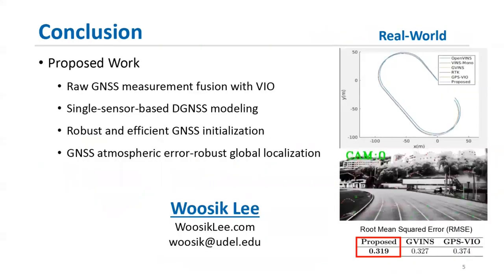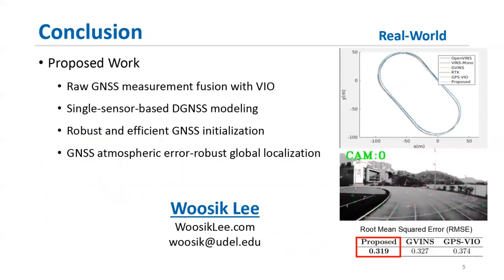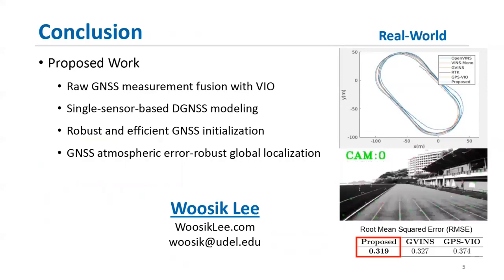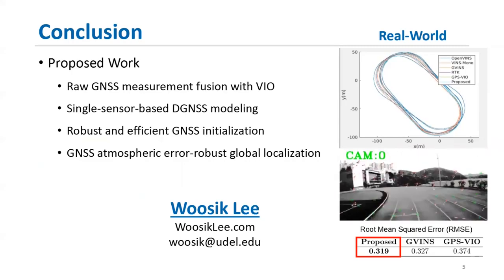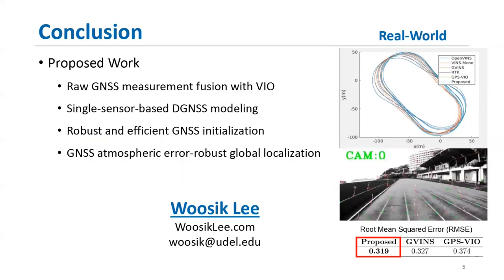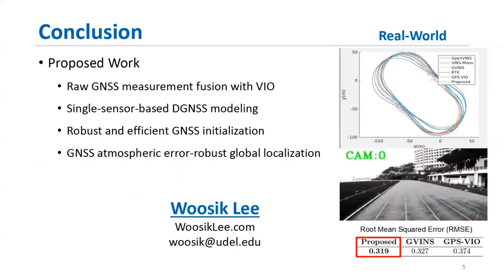Here I briefly explained the goal of this project and how we model the differential GNSS technique with a single sensor. The results show GNSS atmospheric-error-robust global localization of the proposed system. Thank you for listening, and please come to my booth if you have any questions.